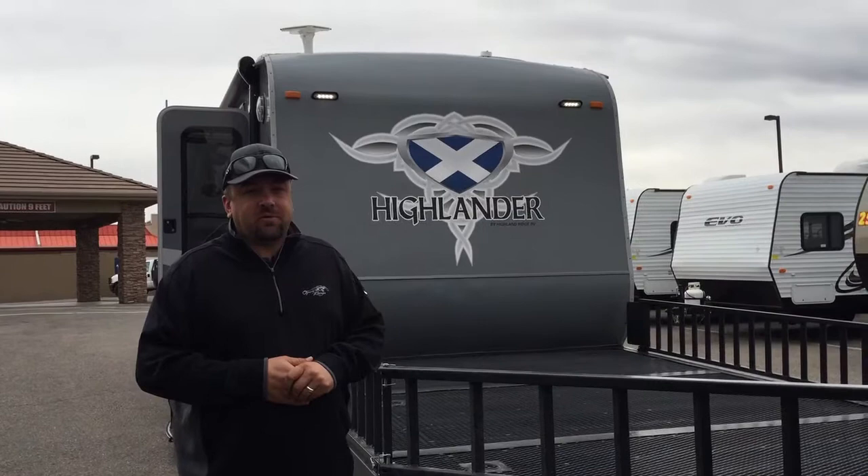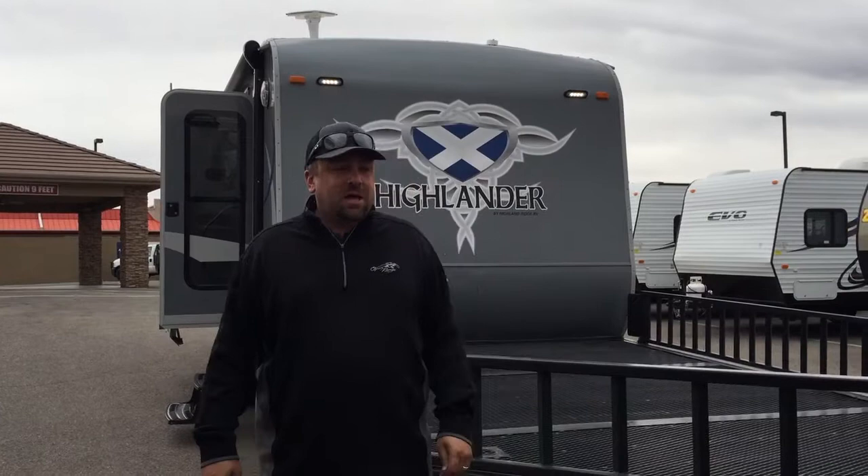Hi guys, my name is Quentin White. I'm the national sales manager for Highland Ridge RV in the Open Range lineup of travel trailers and fifth wheels. Today I'm down here in beautiful — what is normally beautiful — southern Utah, at Nielsen RV.